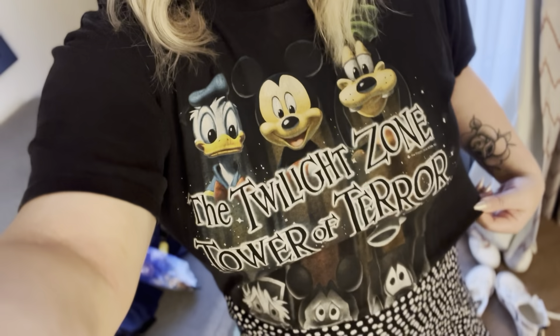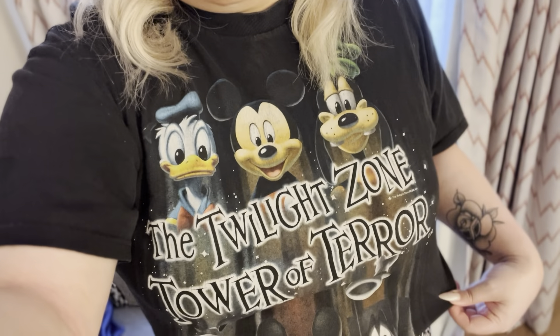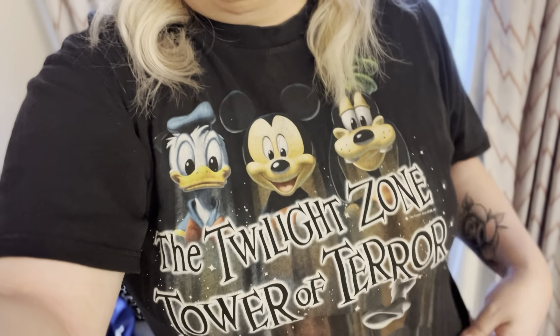Hello everyone, welcome to another Disney World vlog. We're here today heading to Hollywood Studios. I've got my retro vintage Tower of Terror top - I got this off Depop. They need to sell more of these in adult sizes, we need more merch. We're heading to Hollywood Studios today and we've bought Genie Plus.